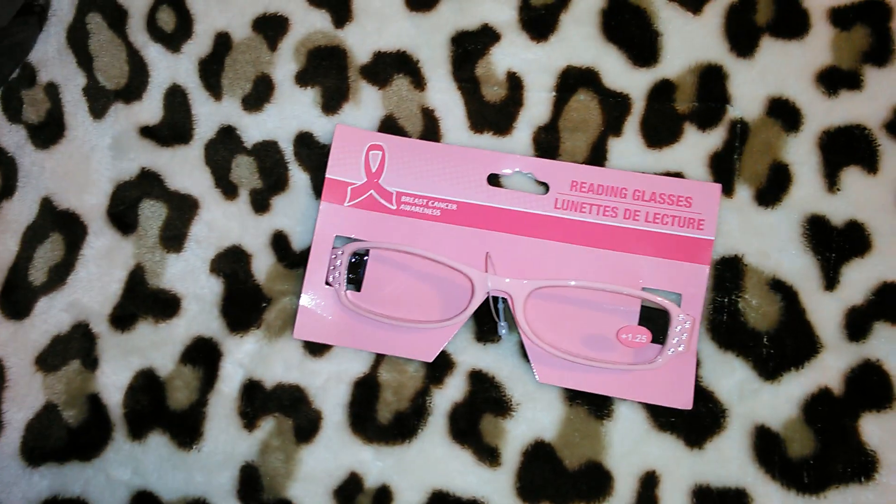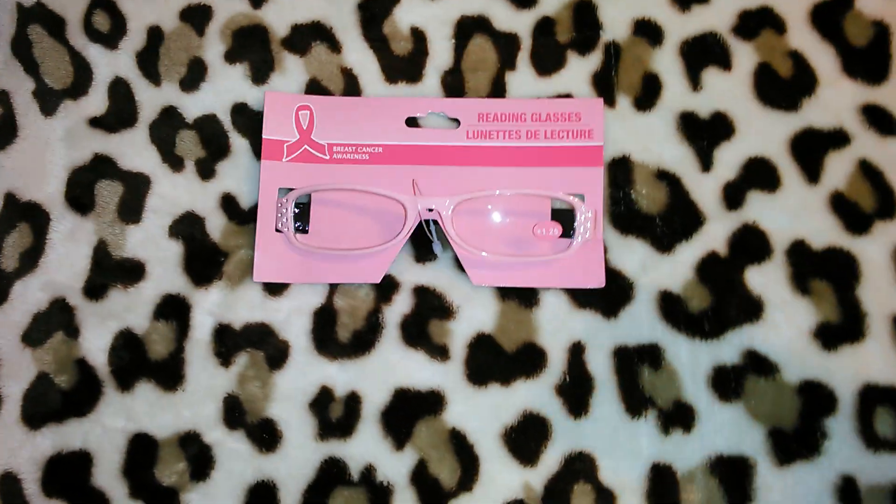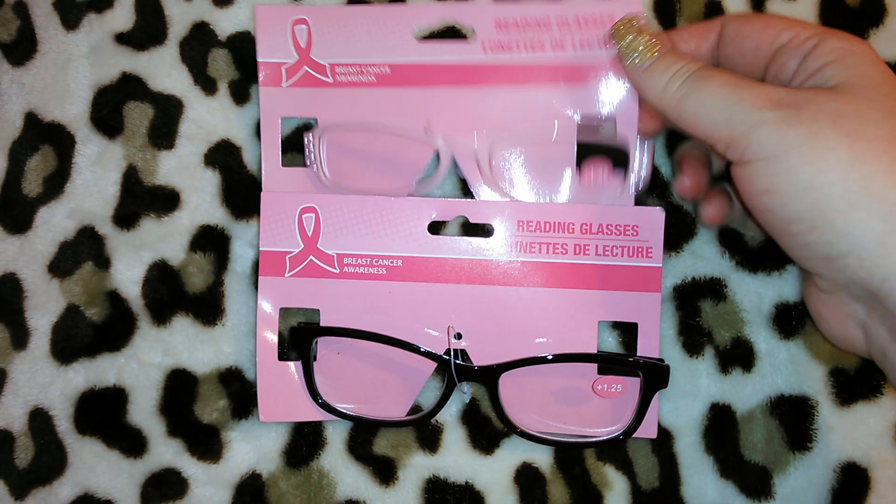I already own the scarves, so I passed on those. They have the sweatbands for your wrists and heads — I already own those, I passed on those. There are probably about seven or eight items that I passed on because I already have them. These reading glasses I had never seen before — that doesn't mean they didn't have them last year, I just maybe never found them.